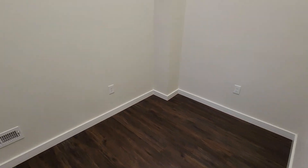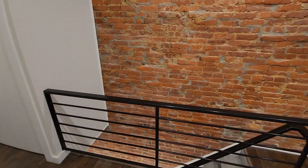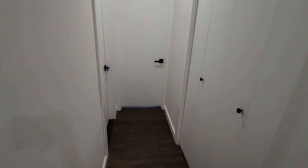Here's the middle bedroom. Here's the main bathroom.